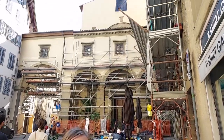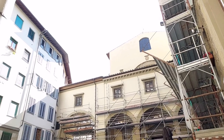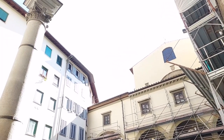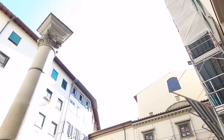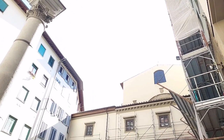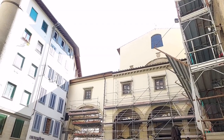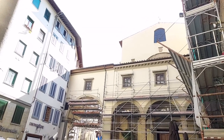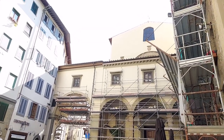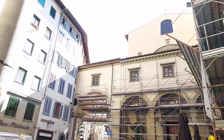After the river on the left you will see a little square with a column and the church dedicated to Santa Felicità. It is a very ancient place of Christian worship dating back to the 5th century. Inside the church, on the right as soon as you enter, you will find a magnificent Capponi Chapel with a beautiful Deposition by Pontormo — a rare example of a Renaissance artwork still located in its original location.